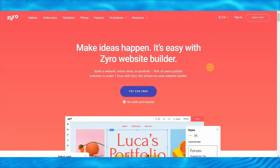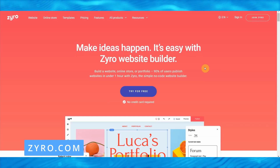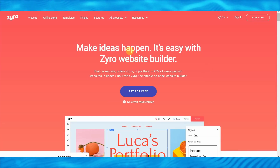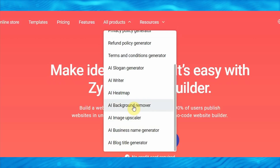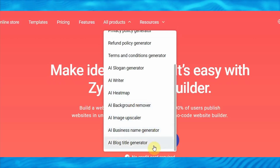The website we will be using today is called Zyro.com. Zyro is a bot that will do all of the work for us. Zyro has different functions including AI slogan generator, AI writer, AI heatmap, AI background remover, AI upscaler, AI business name generator, and so much more.